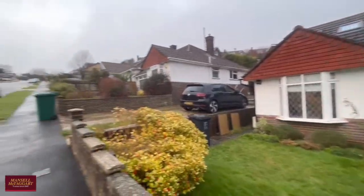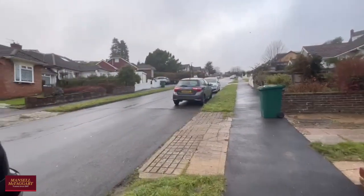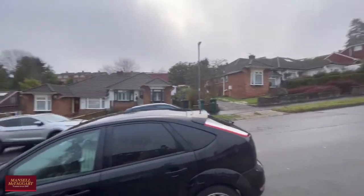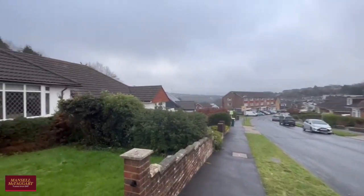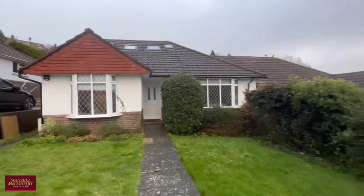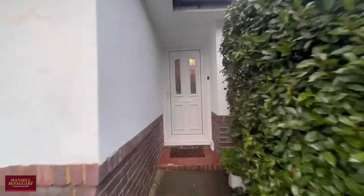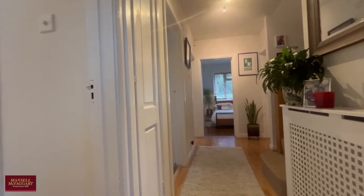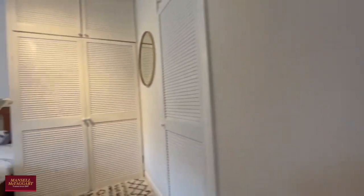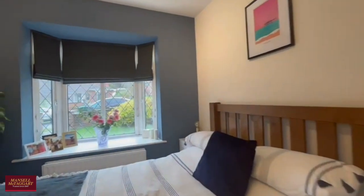Good afternoon and welcome to West Dean. Today on a fairly miserable December day, it's my absolute pleasure to be showing you around a really well-presented four-bedroom semi-detached chalet bungalow. The property is situated on Mill Rise, right in the heart of West Dean, just a stone's throw from the local parade of shops and some excellent transport links. It comprises two bedrooms downstairs and two bedrooms upstairs.